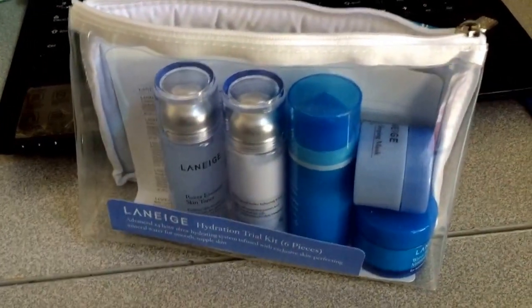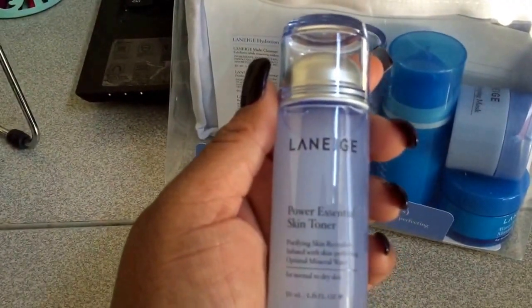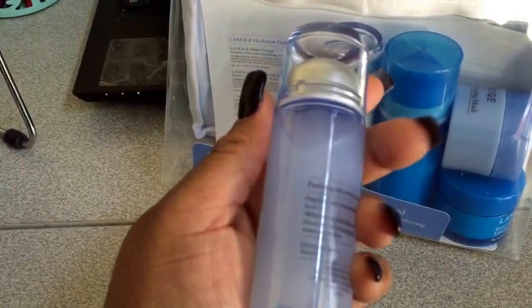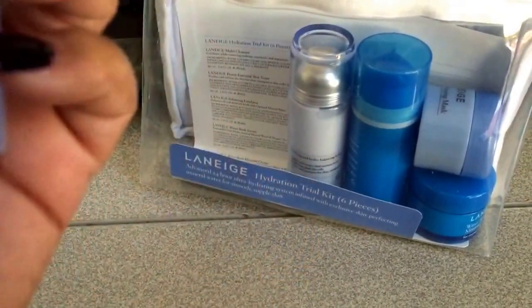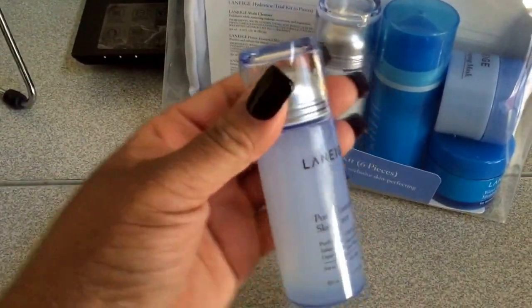So it looks like it's kind of like a cleanser and exfoliator type duo. Next is the Power Essential Skin Toner — and this is what it looks like. The packaging is pretty cute and you get 1.6 fluid ounces.